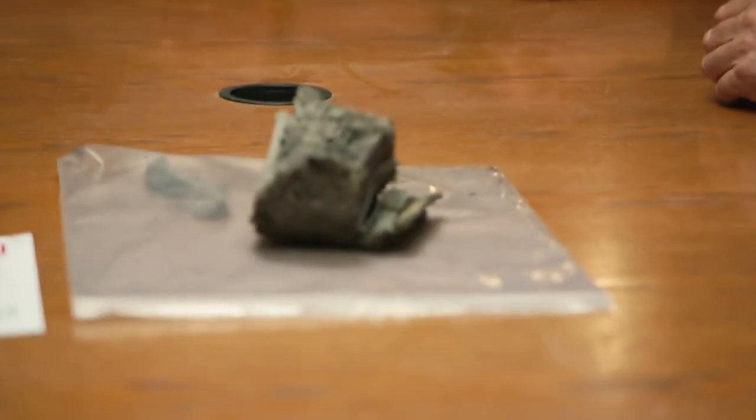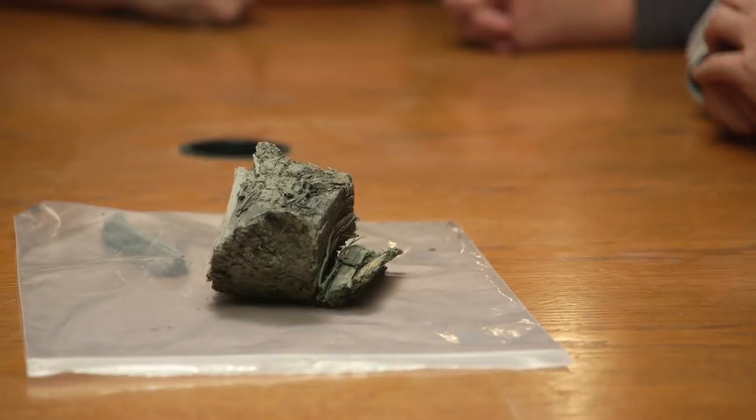It was too dark and looked very old. So we decided to get it carbon-14 dated, and Craig here has the results. We definitely got good results — it's from 1626 to 1680.